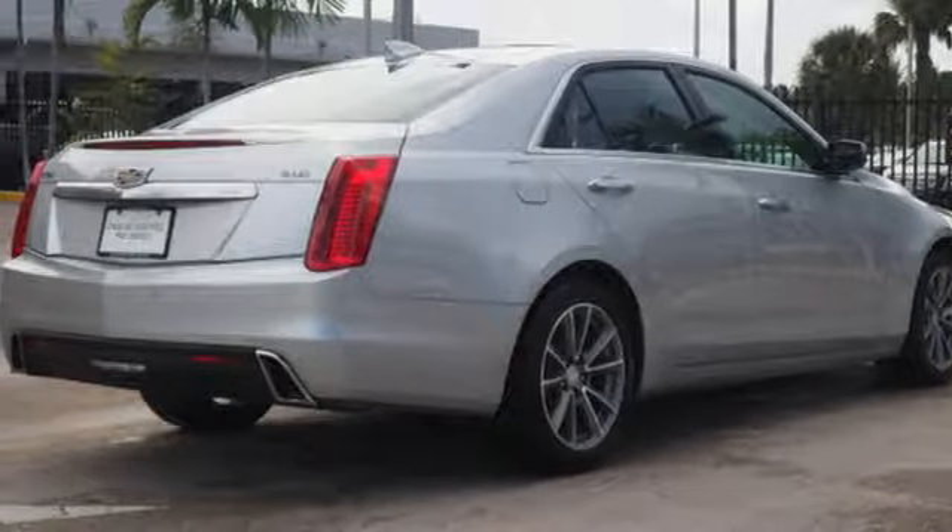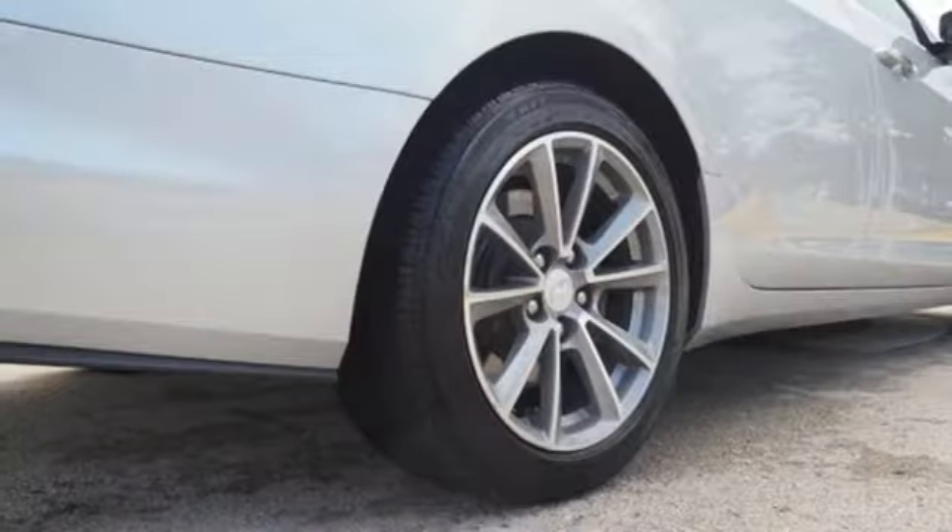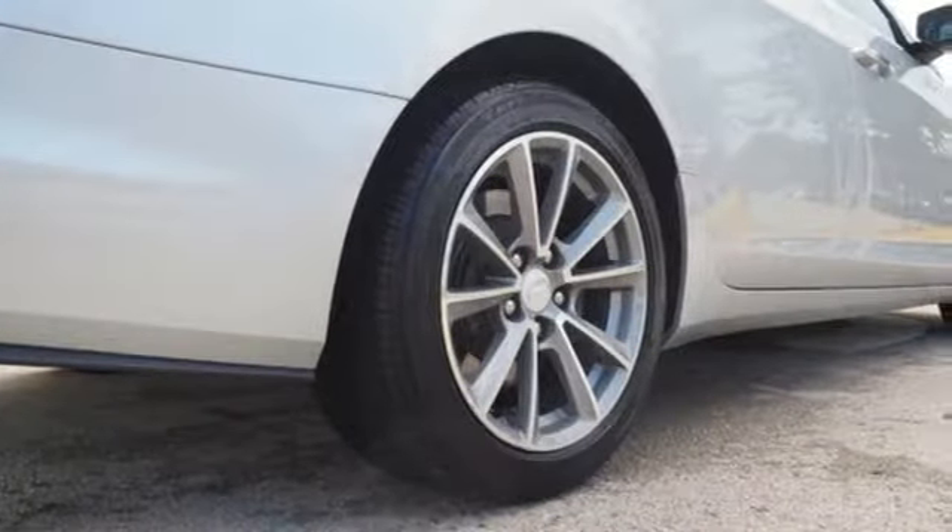V6 engine, sports suspension, streaming audio, dual zone climate control, gas pressurized shocks, rear parking sensors, and automatic transmission.